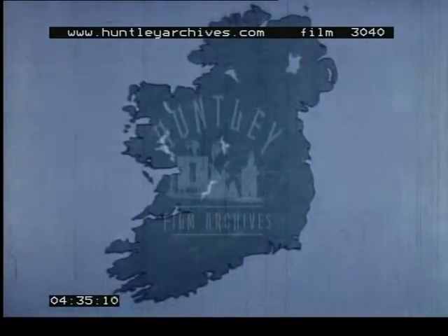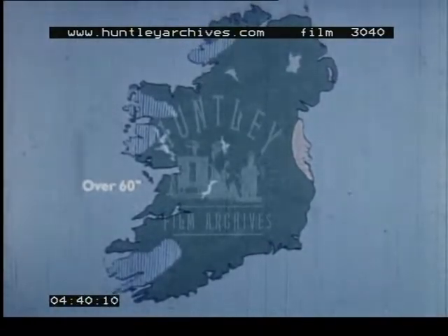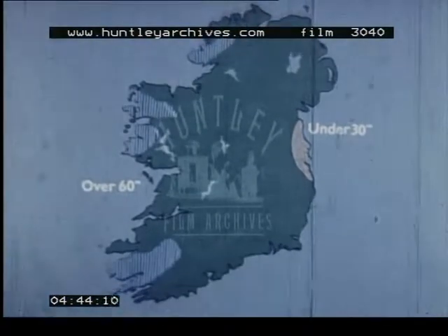Yet these same prevailing winds bring a great deal of rain and mist. The climate, then, is damp everywhere, although the rainfall in the west is higher than the more sheltered east. Let's see how this affects everything.